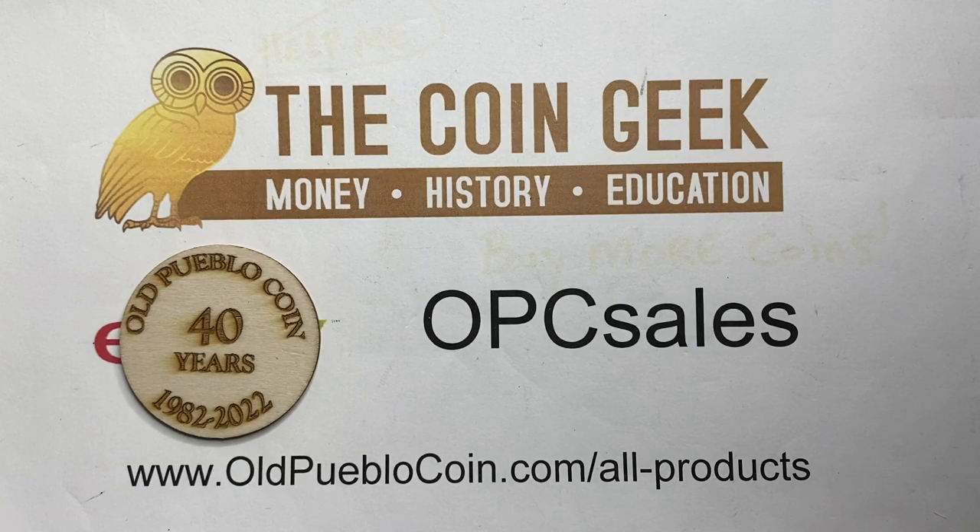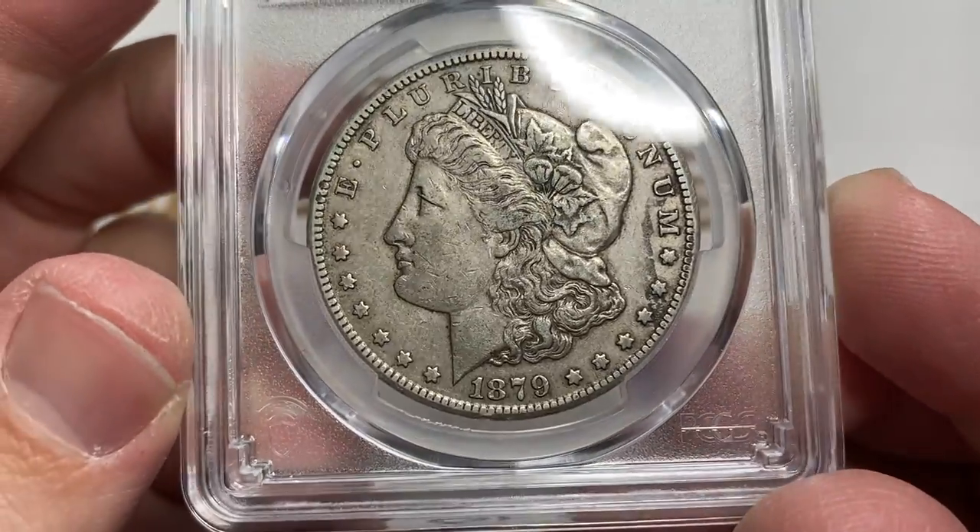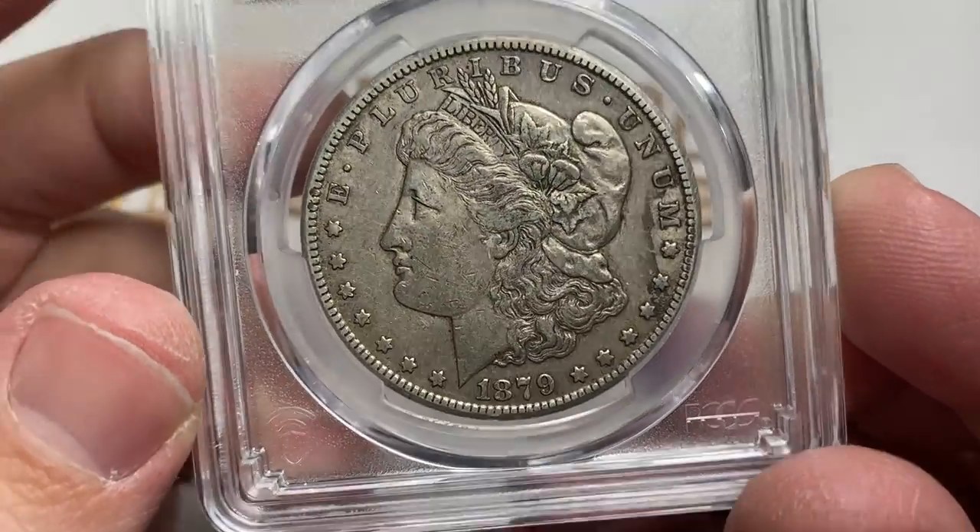Hey guys, it's Ben the Coin Geek at Old Public Coin, and just a reminder — we make videos about coins.